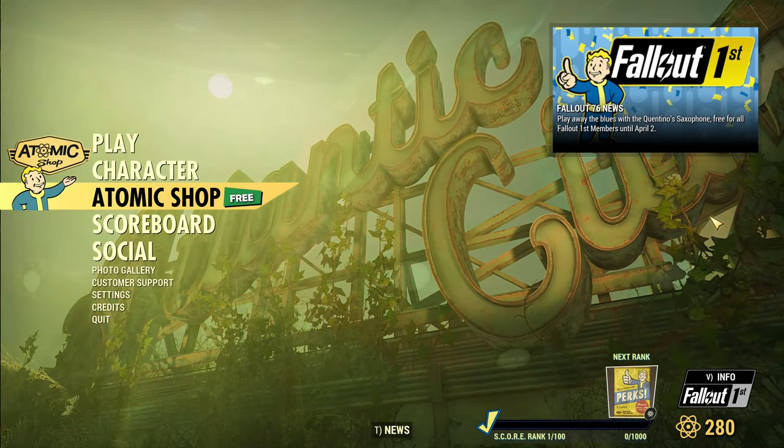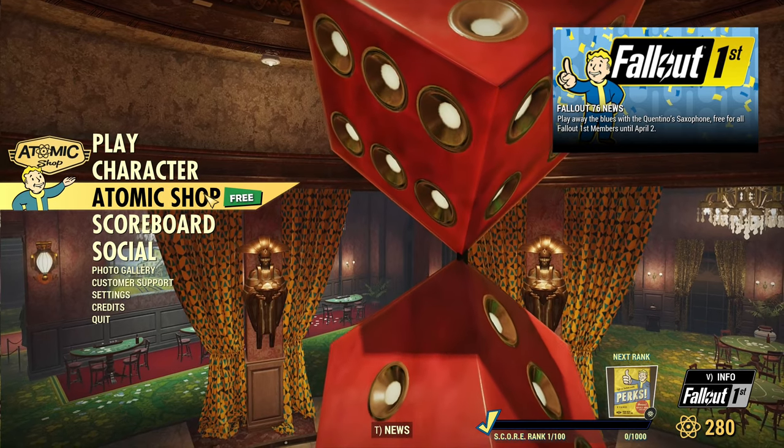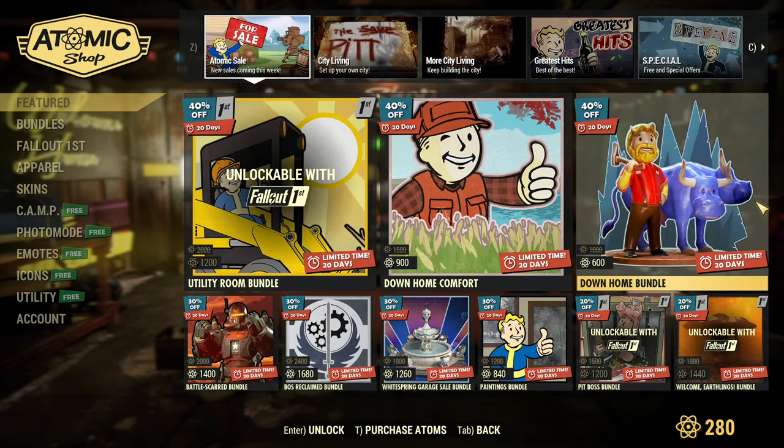Hey, fellow Vault Dwellers! It's another Tuesday, so time to check out the Atomic Shop update. What do we have this time around?